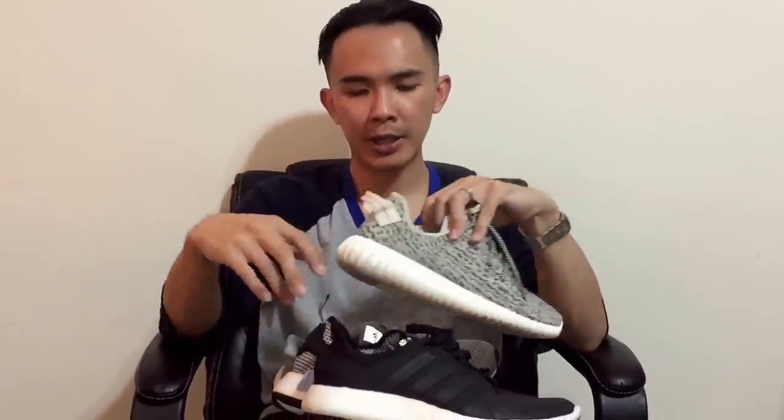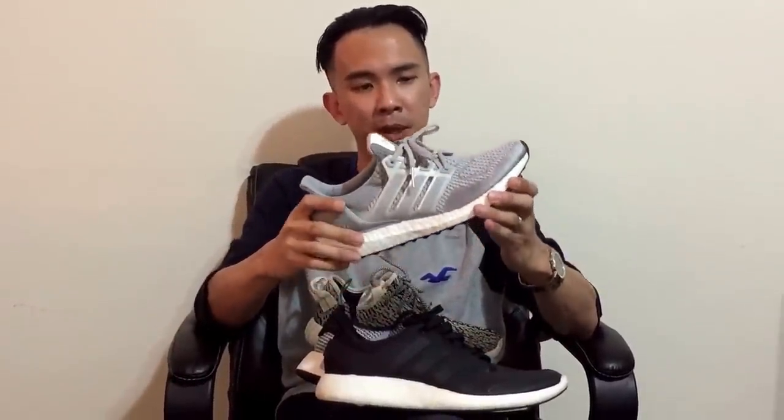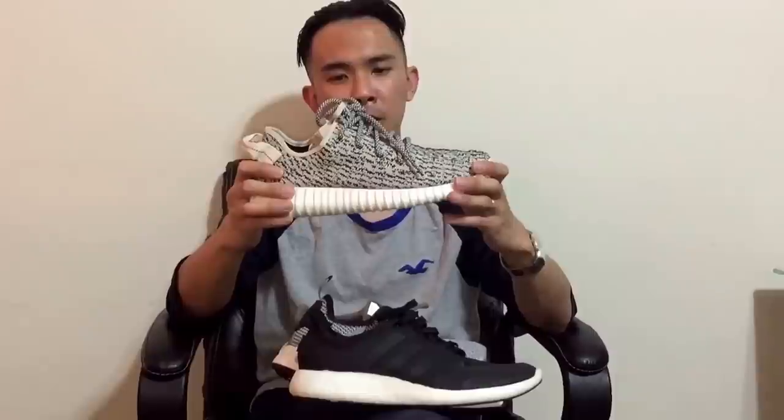I just wanted to do this vlog to compare the boost materials between the different shoes and share my opinions. I really feel this shoe is just way overhyped — price-wise, the NMD is basically replacing the Pure Boost 2.0. Nobody's gonna go out and spend $120 on the Pure Boost when they can get the NMD for $130 and it looks a lot better. Ultra Boost is a very comfortable shoe and I really recommend it, but it's hard to shell out $180 for each colorway — that's like paying Jordan prices for a different colorway.